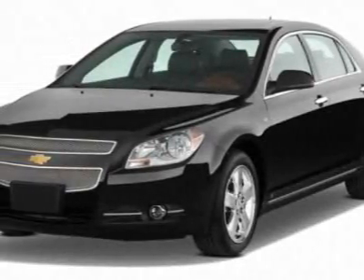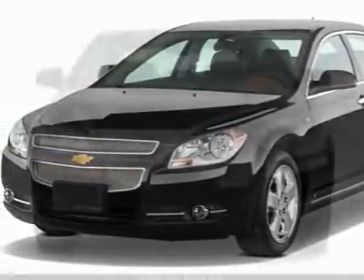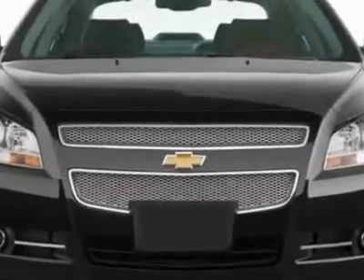Check out this new 2011 Chevrolet Malibu. For your protection, this vehicle has a full factory warranty.